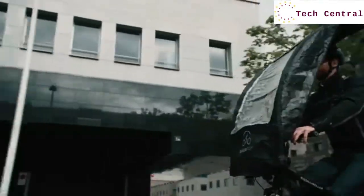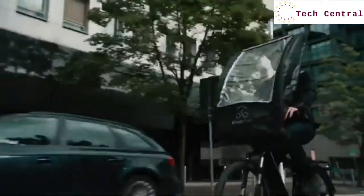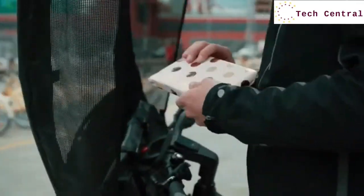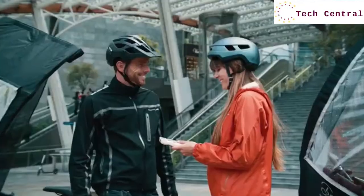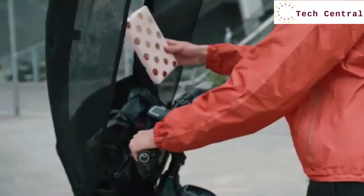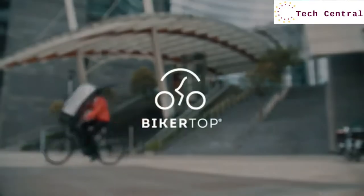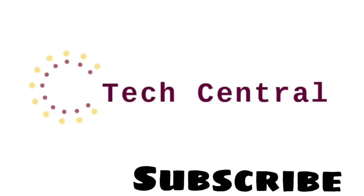To fund the final development of BikerTop and ship our first units, we're launching an Indiegogo. We're giving early backers a 40% discount on BikerTop units, so get your pledge in today. Thank you.